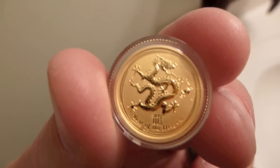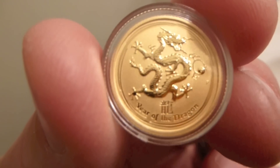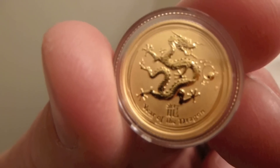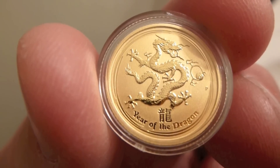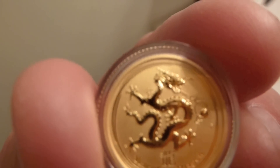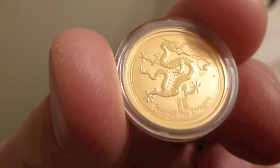And then looking on the back, there's a dragon. It says 'Year of the Dragon' and some Chinese writing. It's really cool.